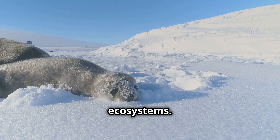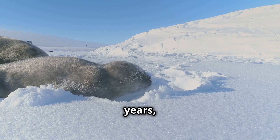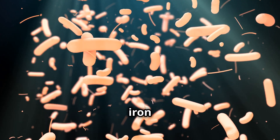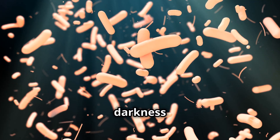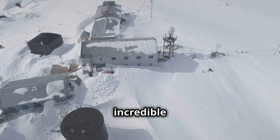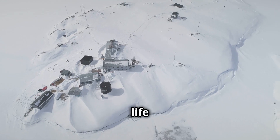Despite its harsh environment, the area around Blood Falls is home to unique ecosystems. Ancient microbes have managed to survive here for millions of years, cut off from the rest of the planet. These resilient microorganisms feast on iron and sulfate, living in complete darkness with no oxygen.